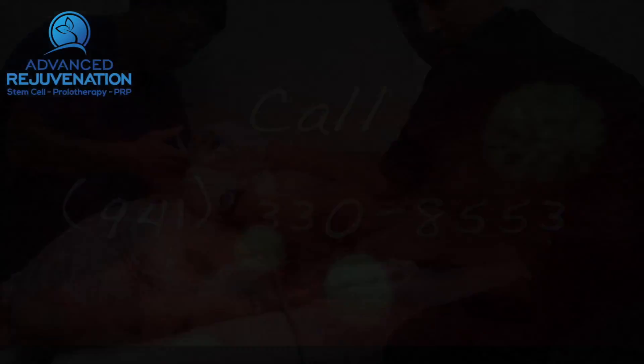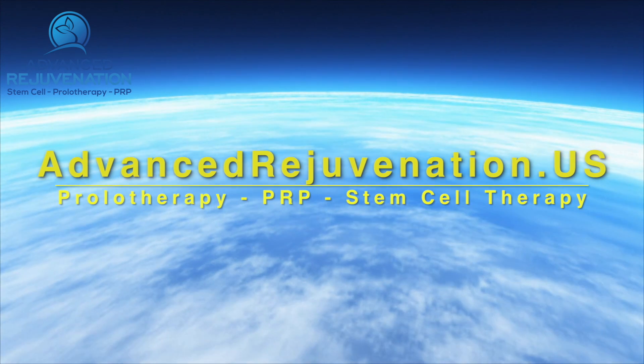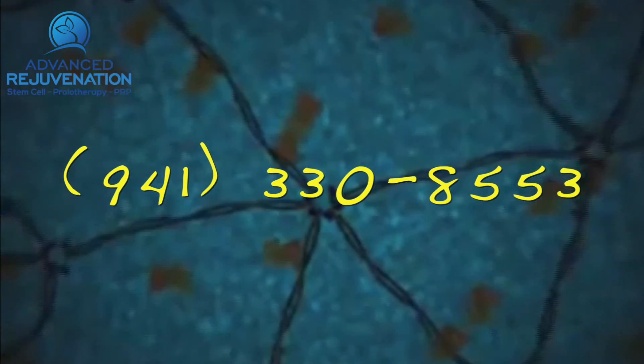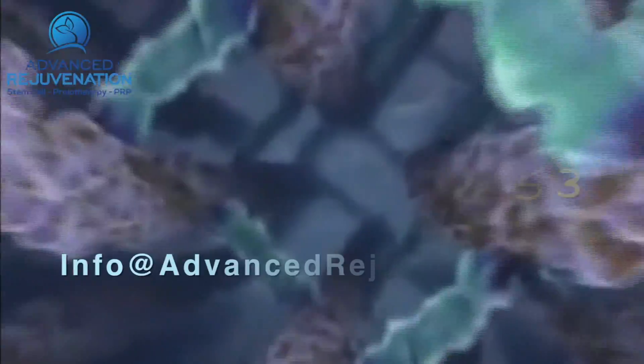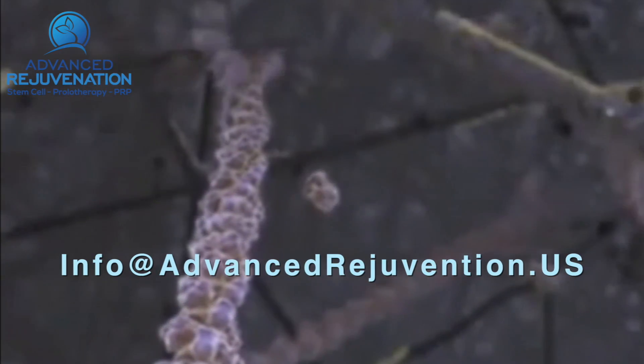For more information about these exciting regenerative therapies, you can find us at advancedrejuvenation.us. You can also contact us by phone at 941-330-8553 or email us at info@advancedrejuvenation.us.